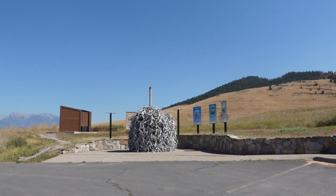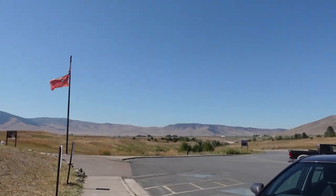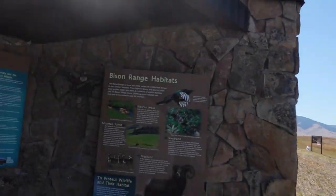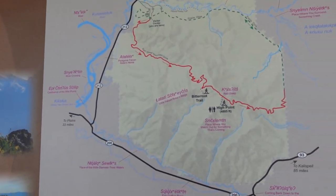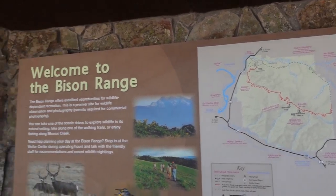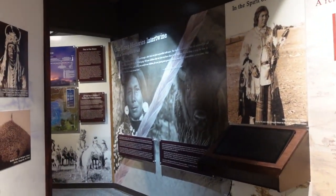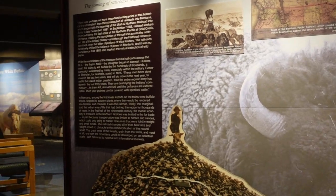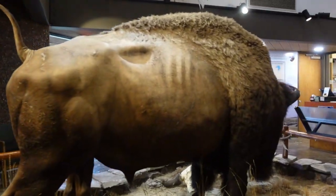When you come to the bison range, follow the signs up to the visitor center — that's where you purchase your passes for the day. In 1908, President Teddy Roosevelt established the National Bison Range. It's about 19,000 acres. The American Bison Society purchased the original herd of 40 bison and released them into the refuge in 1909. Today the bison population is roughly 300 to 500 animals. This was the first time Congress appropriated tax dollars specifically for the conservation of wildlife, making it one of the first established wildlife refuges in the nation. In December, Congress passed the bison range restoration legislation, which gave the range back to the Salish and Kootenai Confederation tribe through federal trust ownership.